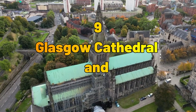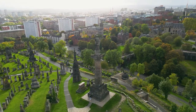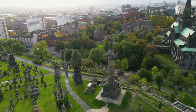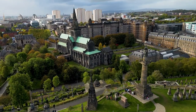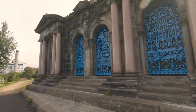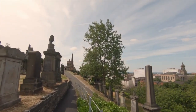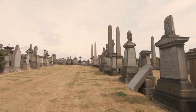Number 9: Glasgow Cathedral and Necropolis. In the heart of Glasgow, the Glasgow Cathedral stands as a testament to medieval architecture. Explore the grandeur of the cathedral and then venture into the adjacent Necropolis, a Victorian cemetery that offers a peaceful yet haunting experience, with its elaborate gravestones and sculptures.